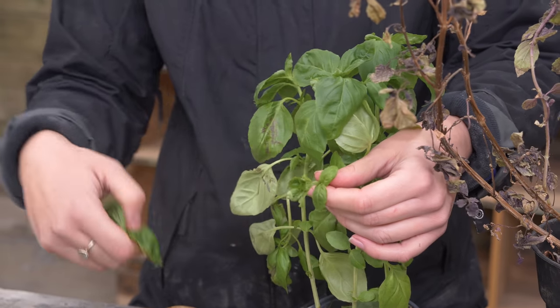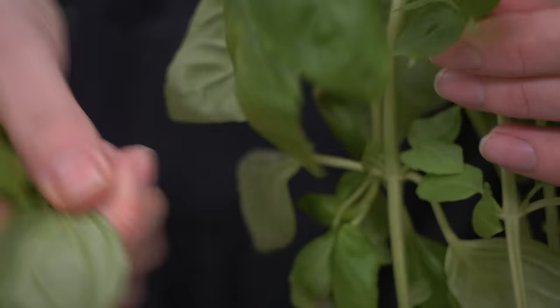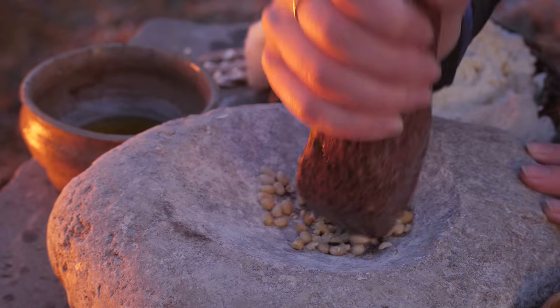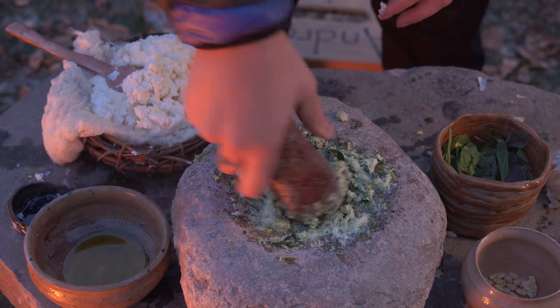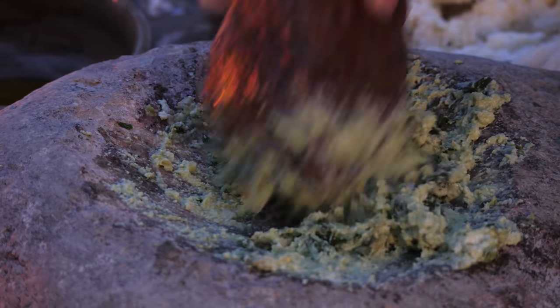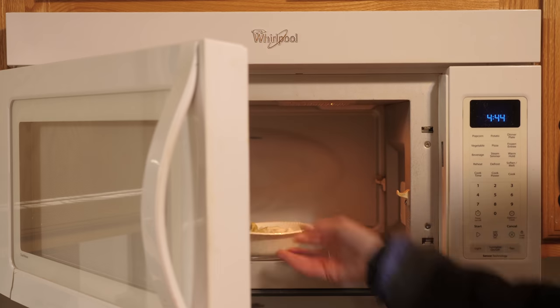The modern pesto is going to have the pine nuts, basil, garlic, olive oil, salt, and then the ricotta. Lastly, for our control to compare our ancient methods to — microwave pesto.